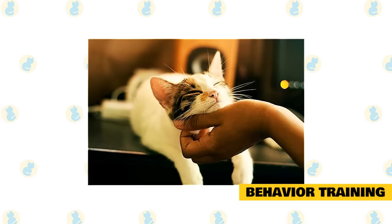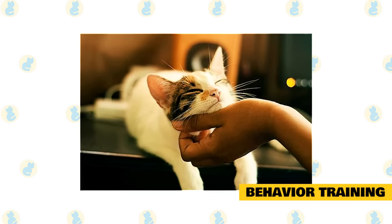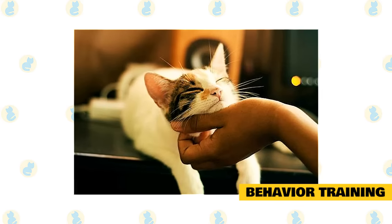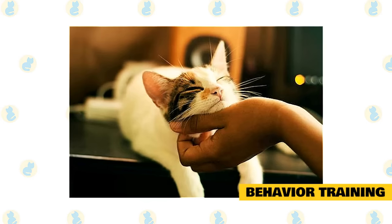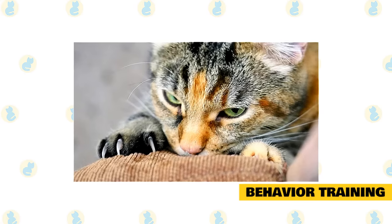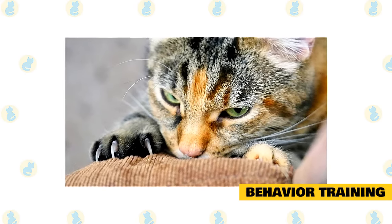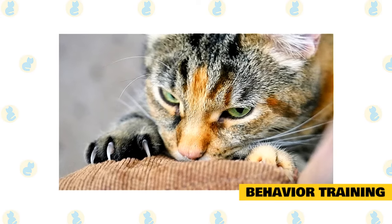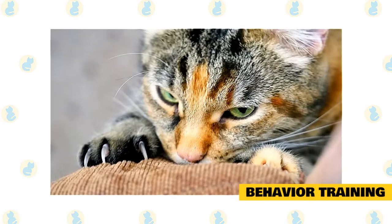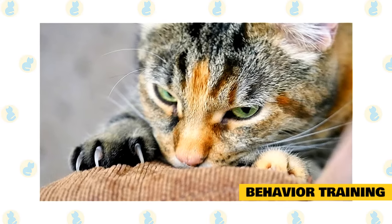Behavior training. If your cat is doing some things that you'd really prefer it didn't do, there's a good chance you can train that bad behavior away. But first, try to understand why the cat is behaving that way. There's a reason, and from the cat's perspective, the behavior is perfectly reasonable. If the cat is clawing your furniture, for example, it's driven by instinct to do that — it needs to claw something, it's a survival instinct. It doesn't have to be your furniture, but something. So there's not much chance of getting your cat to stop clawing, but you can train the cat to focus its clawing instinct on acceptable objects, like scratching posts.